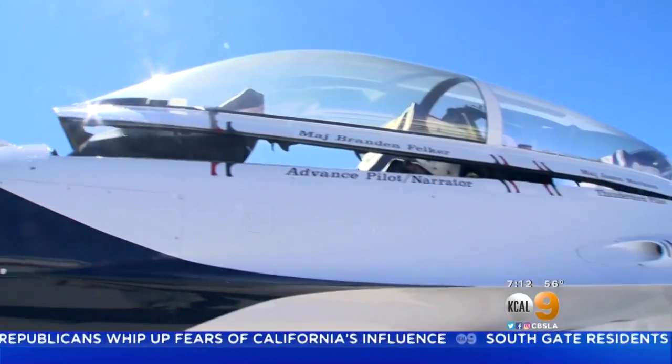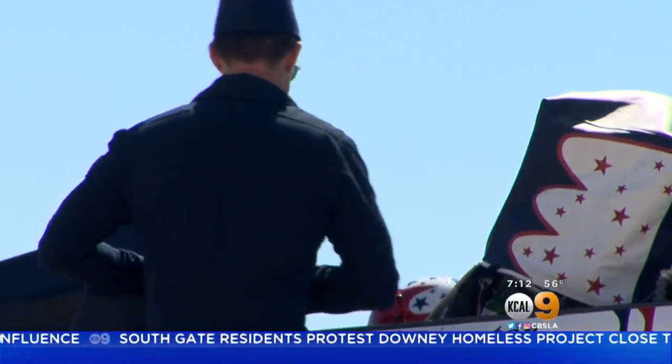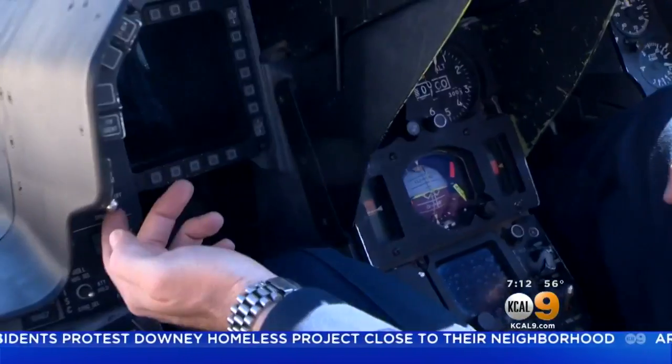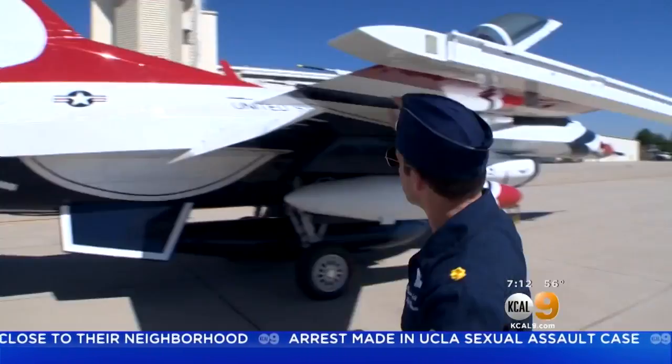We're just going to open the canopy and see if we can take a peek inside. The Irvine native who graduated from the U.S. Air Force Academy faced lots of competition before being selected for the team. All of our pilots are highly experienced combat fighter pilots. Before each show, an inspection of each jet means pilots have to understand the mechanics.